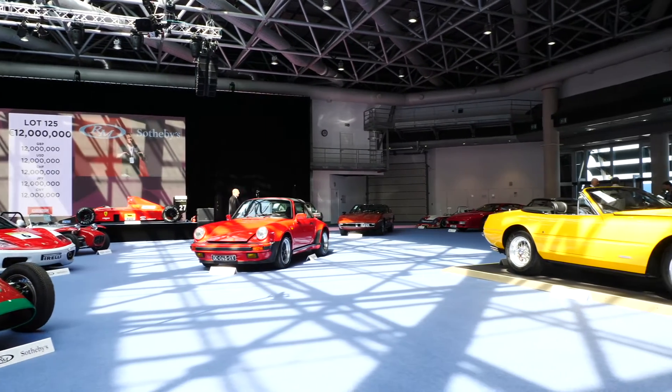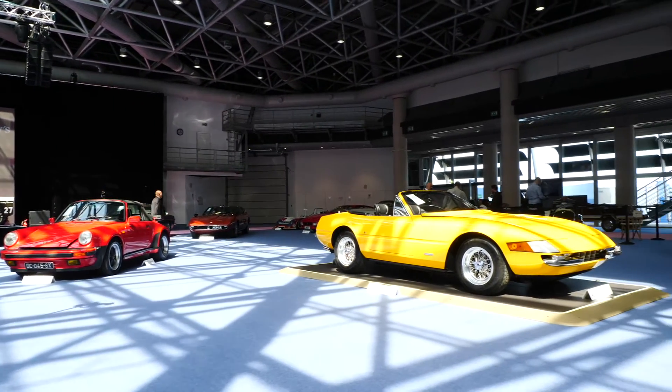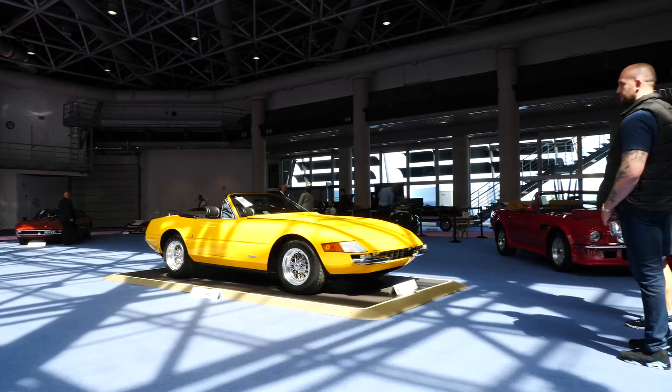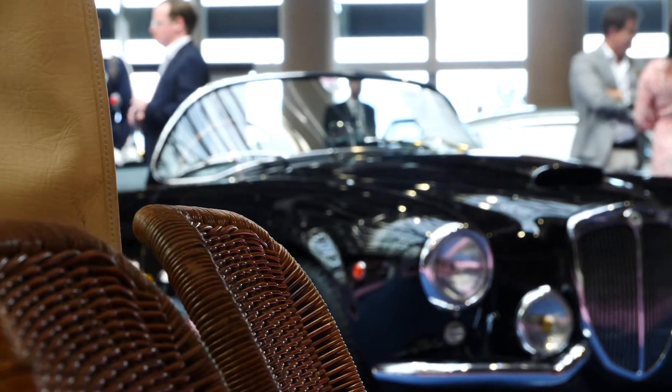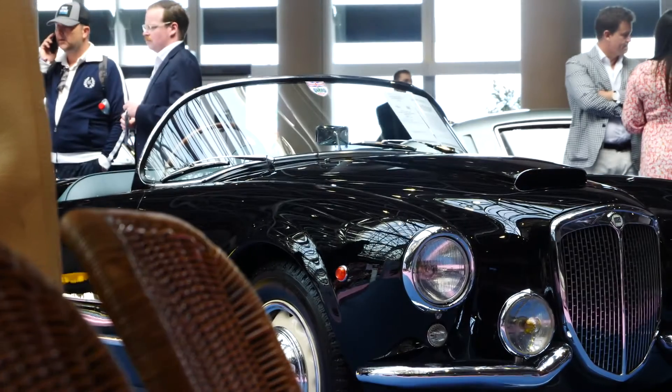There's a Ferrari 330 — a blue one — we've got Group C race cars, a Formula Junior, all sorts of stuff, and a really fantastic collection of road cars.